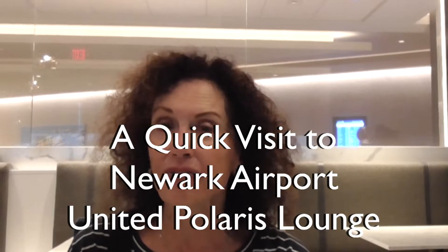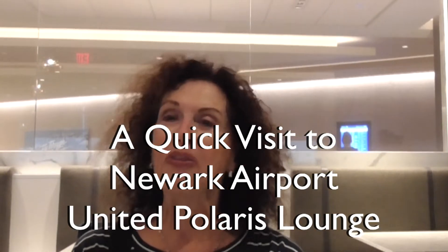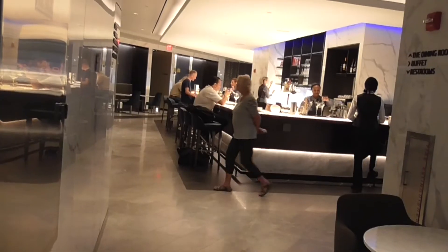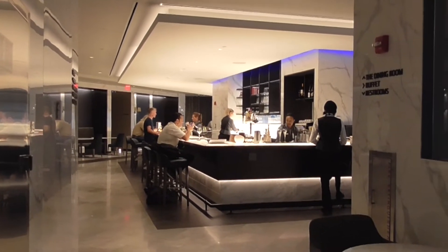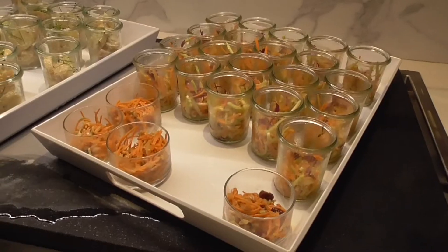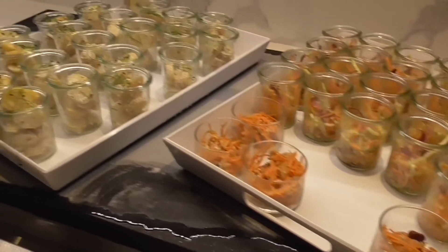This is how you make lemonade out of lemons — this is a chance to see what the Newark Polaris lounge looks like. It's a huge lounge, and like the Chicago one, there is table service. You can order from a menu or work your way through the buffet.